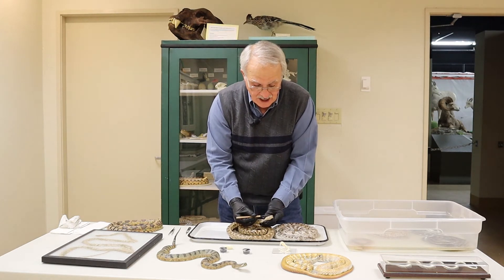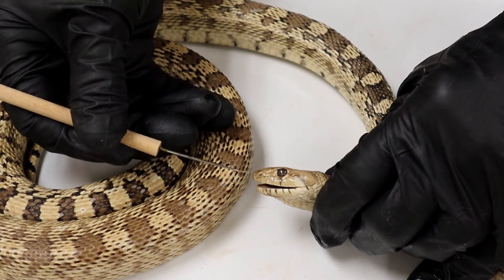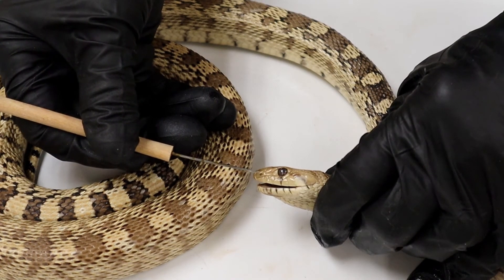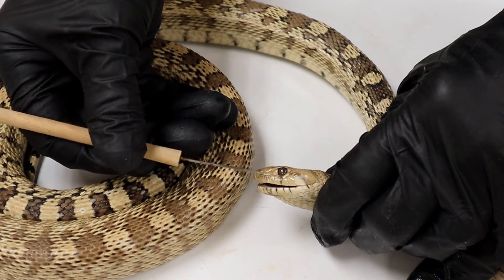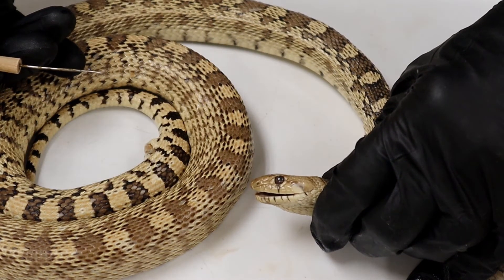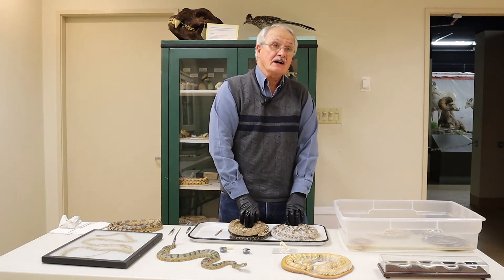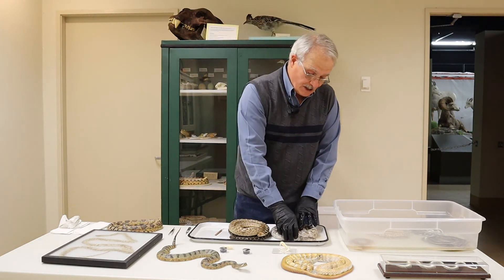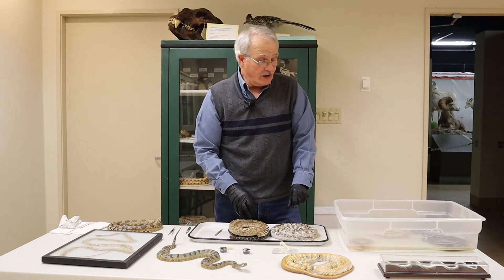This animal right here does not have that. Here's the eye, there's the nose, and there is no loreal pit in between the two. Now, granted, that's something that most people don't want to get close enough to a snake to find out, but it is something that, once you know what you're looking at, you can see fairly readily.